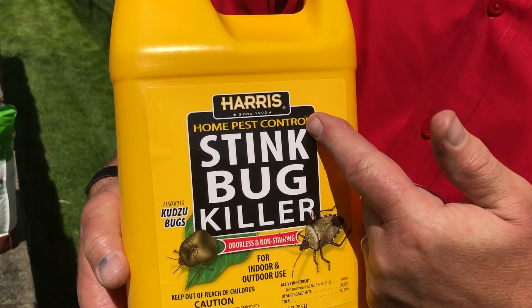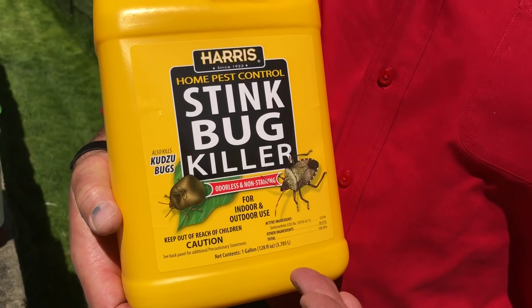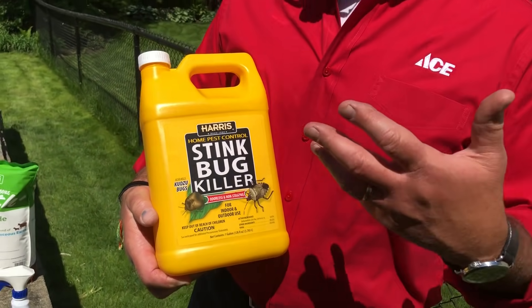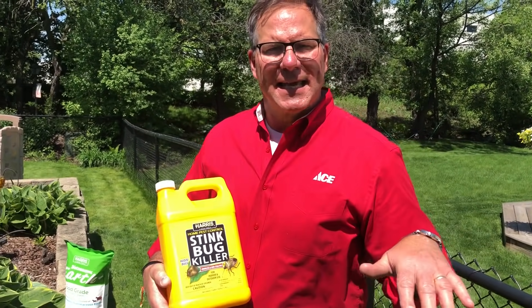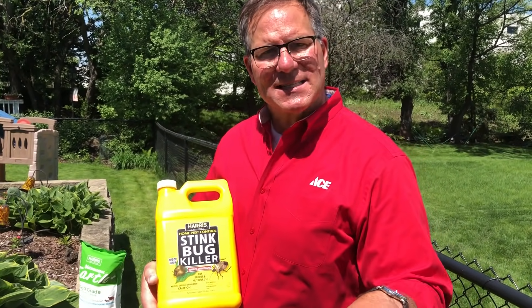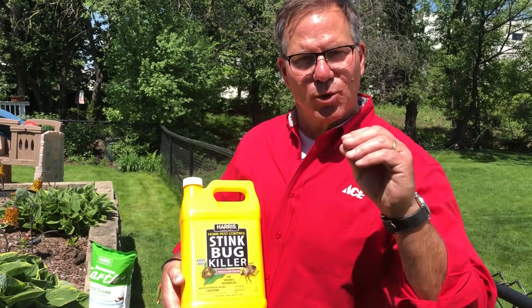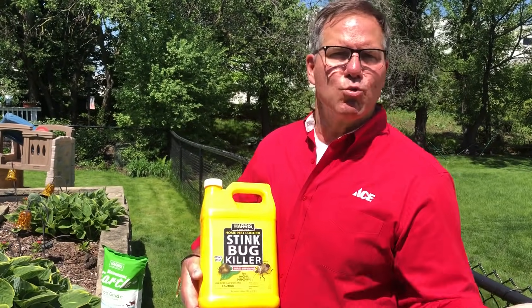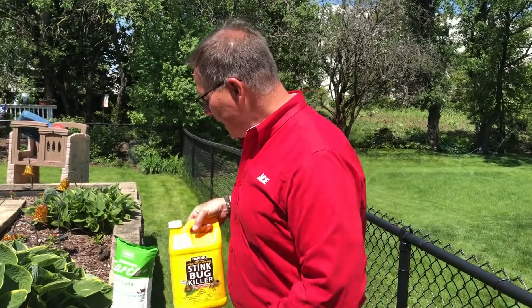This stink bug killer from Harris — you put it in a pump sprayer and can use it indoors and out, like in a pantry, a closet, or near the perimeter of your kitchen cabinets. When it's wet, keep pets and kids away from it. But once it dries, that residual dry material — which you won't see or smell — will kill the bugs if they go across it.